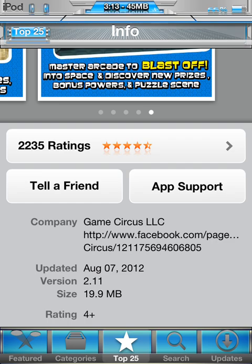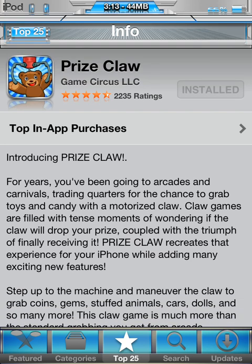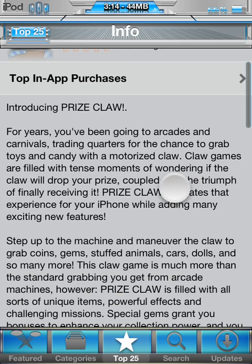Overall, this game is pretty amazing. I'd definitely give you the recommendation to check it out. If you have an Android device, I'm not sure if it's available on Android, but if you have an iPhone, iPad, or iPod Touch, check it out — it's called Prize Claw and it's free. It doesn't get better than that. I gave it a 5-star rating, and that's pretty much the end of the app review.